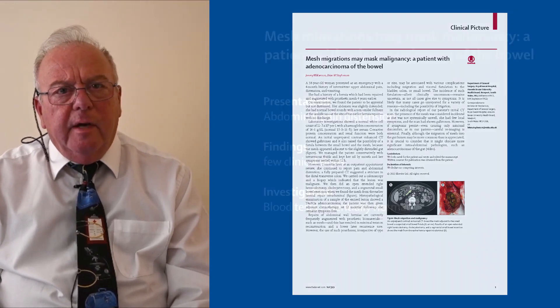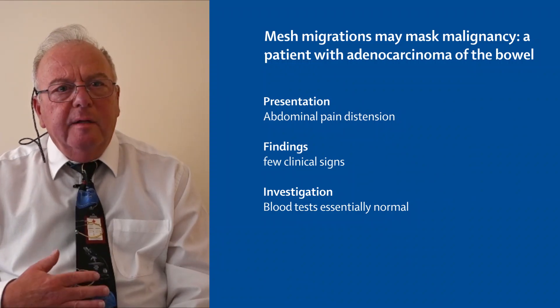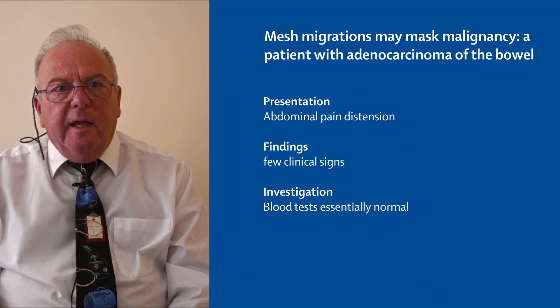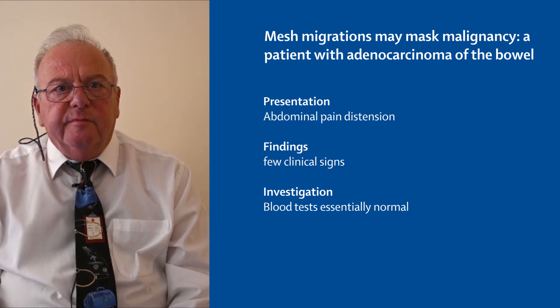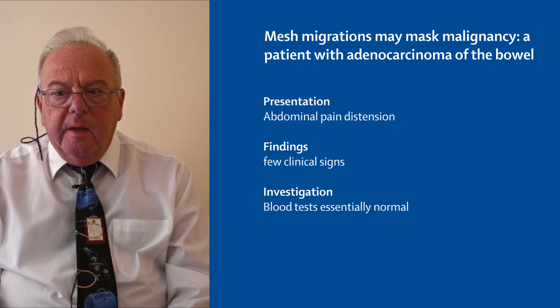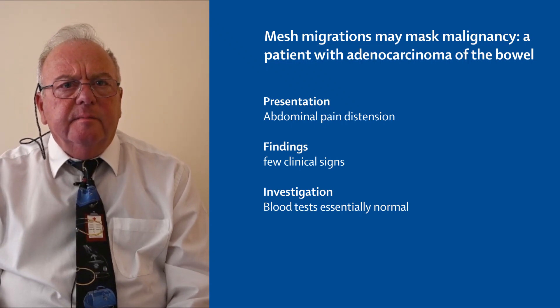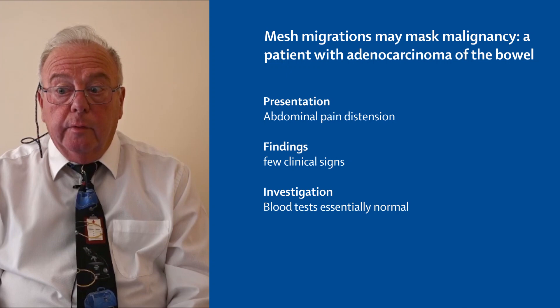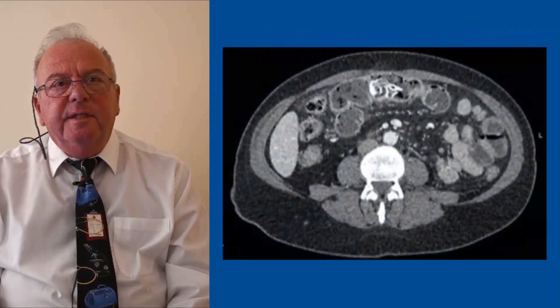It was a 58-year-old lady who presented as an emergency with some abdominal pain and some very mild abdominal distension, and on clinical examination there was really very little to find. There was a scar at her umbilicus from a previously augmented umbilical hernia repair, and so initially we just investigated with some simple blood tests, which were all essentially normal, and then we did a CT scan.